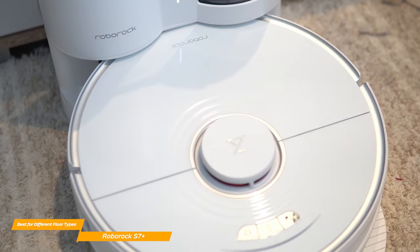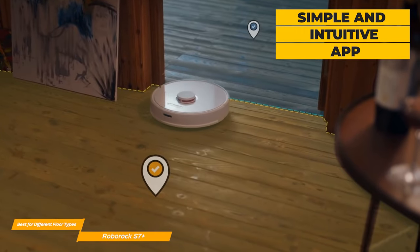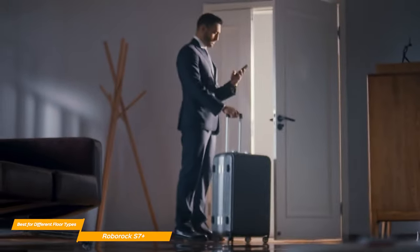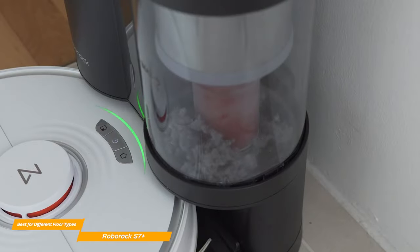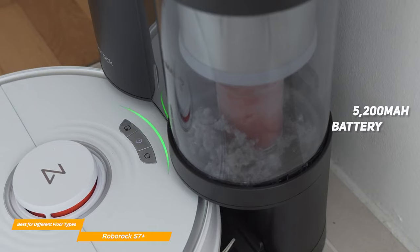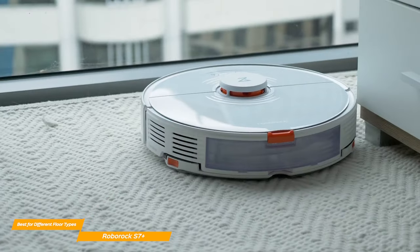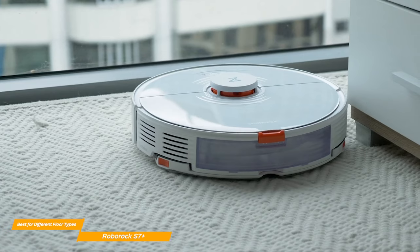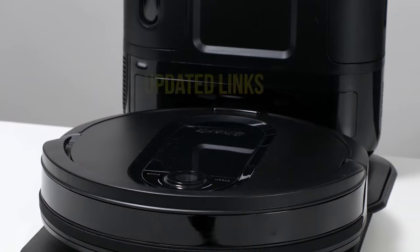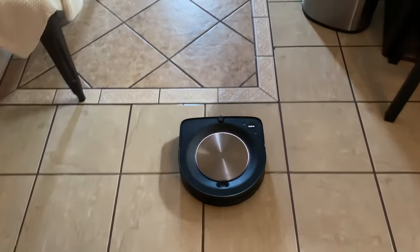The S7+ pilots itself around the house rapidly and efficiently, recognizes and avoids obstacles with ease, and also has a unique mopping feature for carpets. The app is simple and intuitive — you can choose vacuuming modes, zone management, schedule vacuums, and select which rooms the robot should clean first. Unlike the J7+, the S7+ has a charge meter clearly visible on the top. There's a 5200mAh battery that will more than cover your entire house on a single charge. If you need a powerful robot vacuum that easily cleans different floor types while being quiet and affordable, you'll love the Roborock S7+.